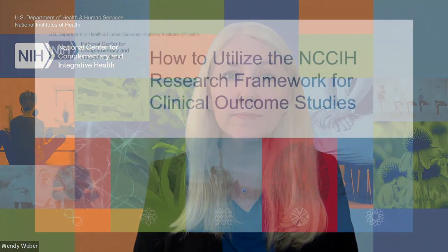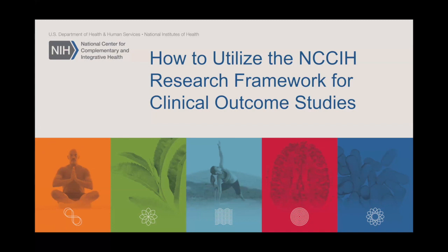Hi, I'm Wendy Weber, Branch Chief for Clinical Research in Complementary and Integrative Health within the Division of Extramural Research at the National Center for Complementary and Integrative Health. Today, I want to talk to you about how to utilize the NCCIH Research Framework for Clinical Outcome Studies.